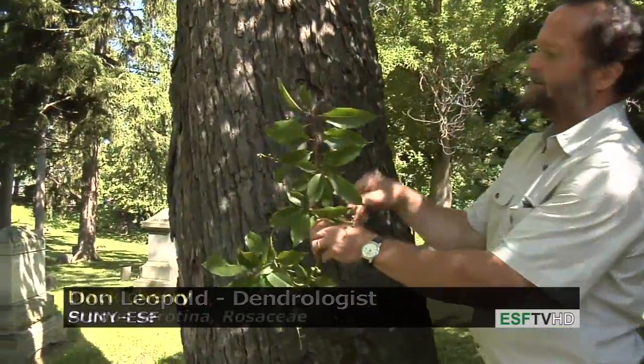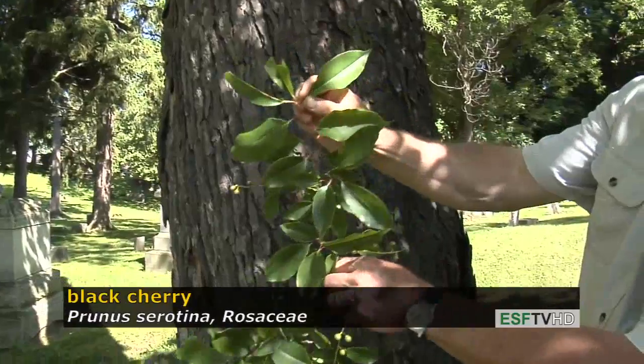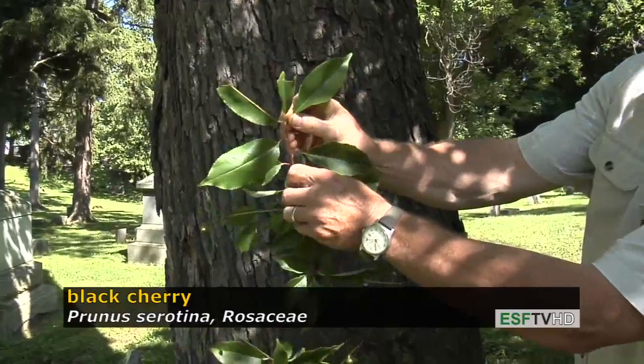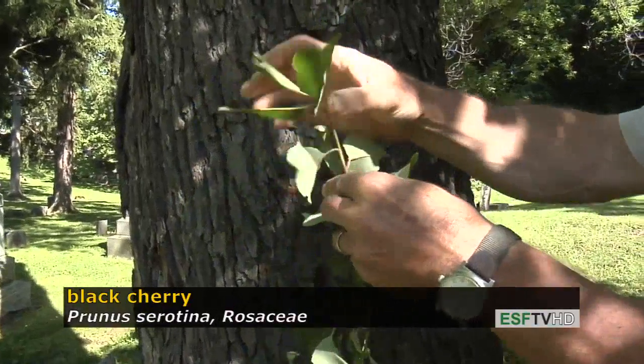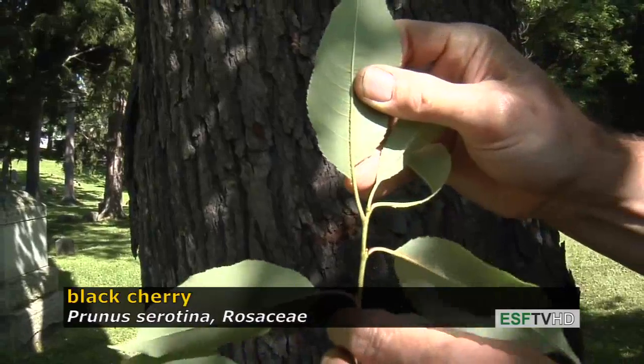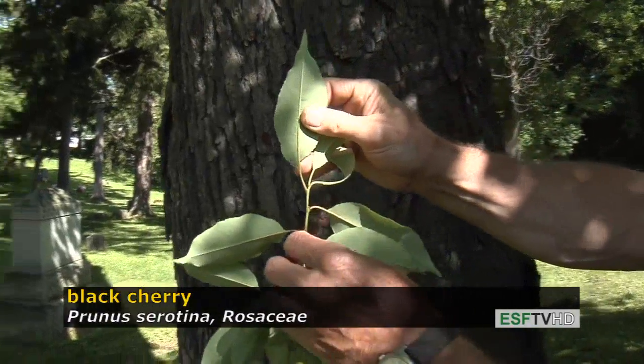The leaves have a sort of lance-shaped appearance with very fine teeth along the margin, and often on the underside of the leaves along the midrib are rusty red hairs that identify the species and separate it from the other cherries.